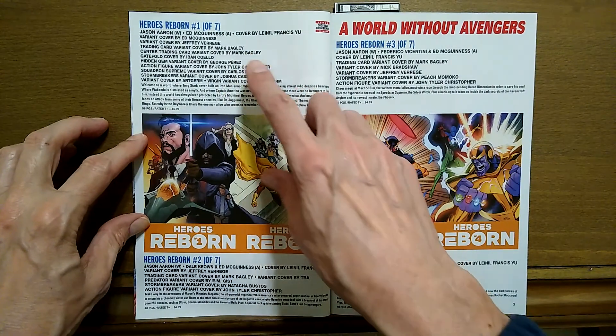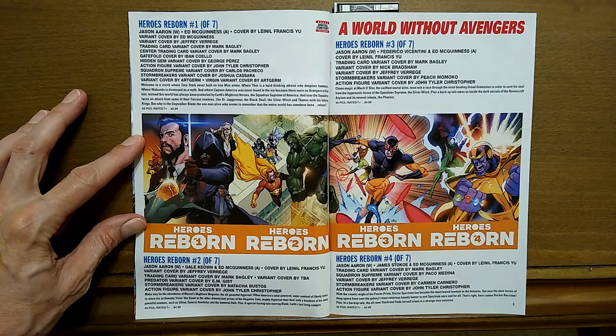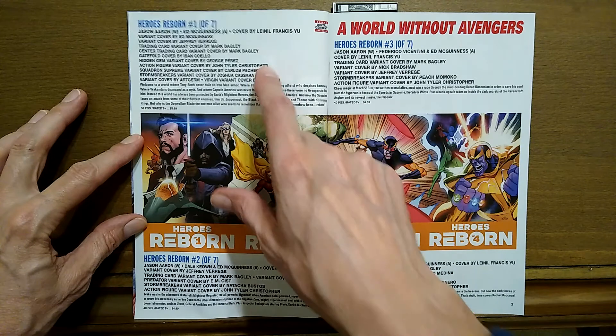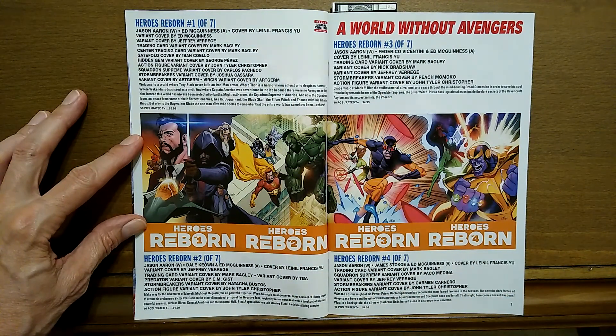Heroes Reborn is one of seven. Jason Ahrens is the writer and Ed McGinnis is the artist. And you can see in May there's going to be four of them arriving, so this looks like a big project here.